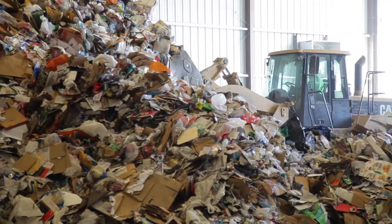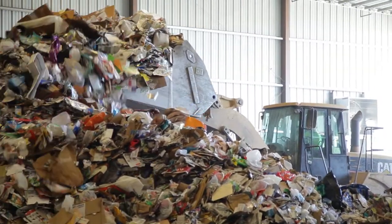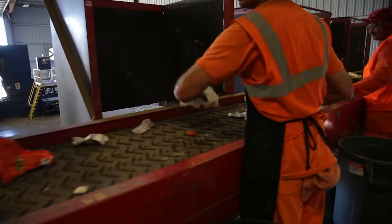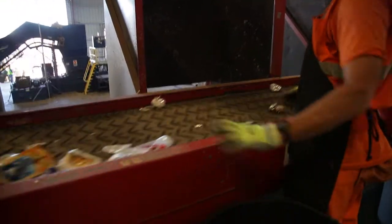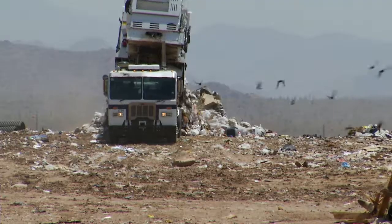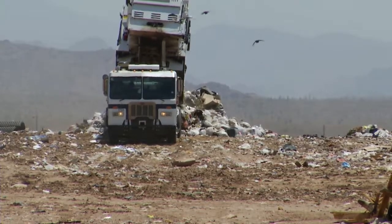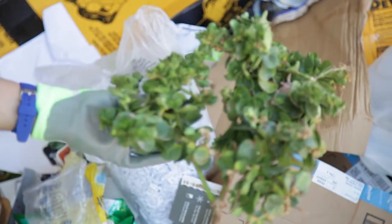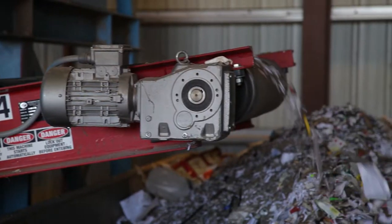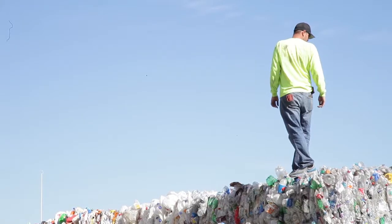Also, don't forget that your recyclables should always be loose, empty, dry, and relatively clean. Unfortunately, the machines can't open or sort bagged items, which means that any bagged recyclables will end up in the landfill. Remember, it's not only important to recycle, but to recycle right. Placing non-accepted items into your recycle barrel can actually have a negative impact on your community, both from a financial and sustainability standpoint.